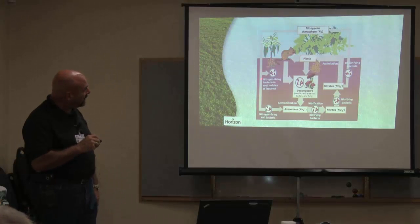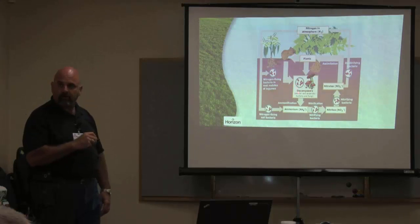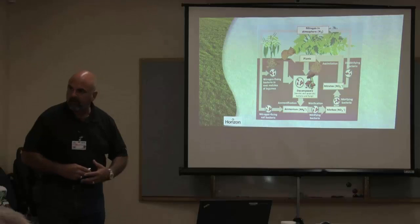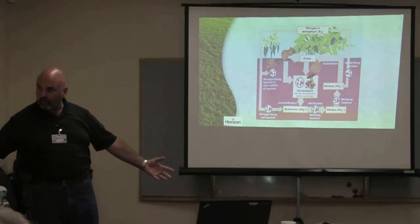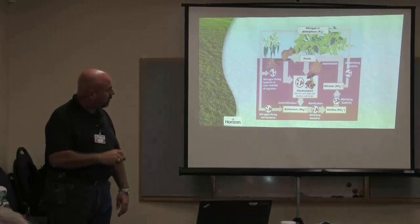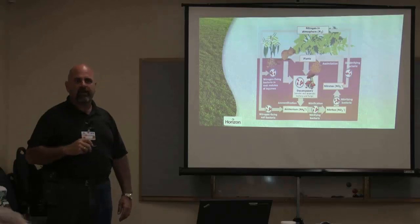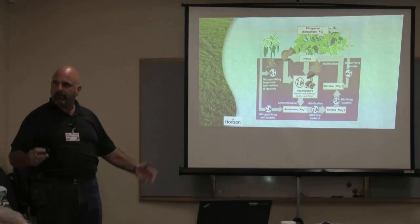If we add in organic inputs here, now we're making these guys stronger. And the stronger they get, the more they multiply. The better they are working for us in our soil profile, the more ammonium nitrates they're making, the more nutrients we have in our soil, the better our plants look.